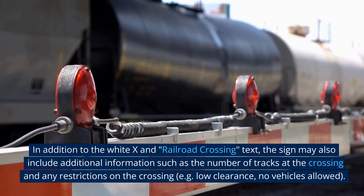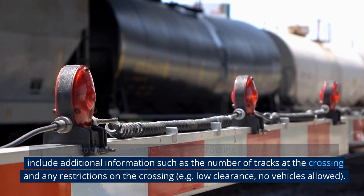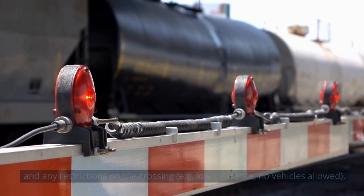In addition to the white X and railroad crossing text, the sign may also include additional information such as the number of tracks at the crossing and any restrictions on the crossing — for example, low clearance or no vehicles allowed.